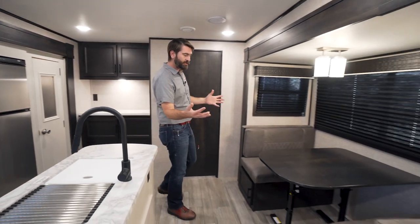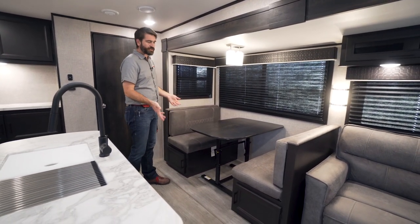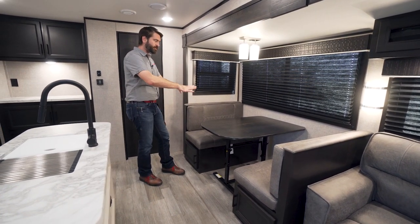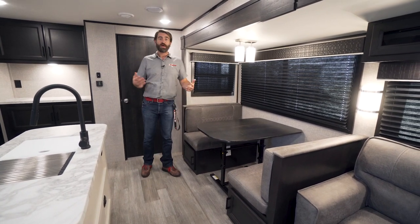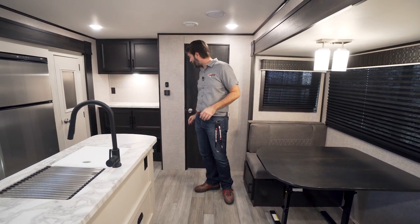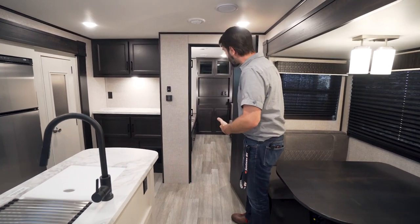The dinette is actually pretty nice — it's a booth dinette with a collapsible table. The table can be taken outside or turned into a coffee table in front of the couch, and when it's dropped down and the cushions are slid over, it creates yet another bed. That increases the total sleeping capacity up to potentially 10 or more, depending on how small some of those humans are.